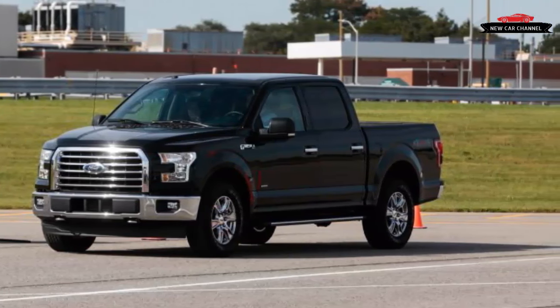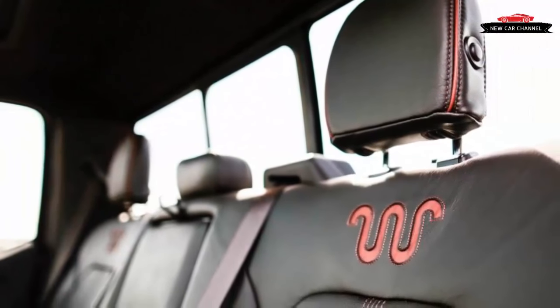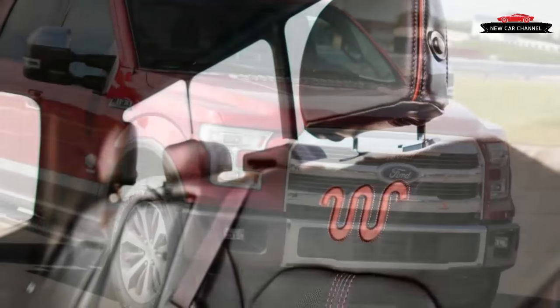The Raptor's new 3.5-liter twin-turbocharged V6 and 10-speed automatic transmission are headed for the regular F-150's option sheet. More gears, even more power.